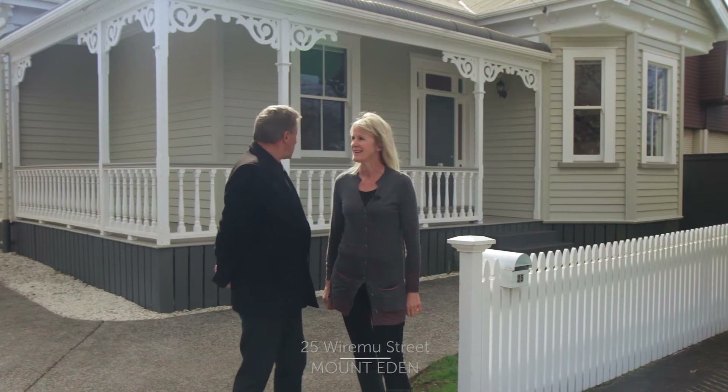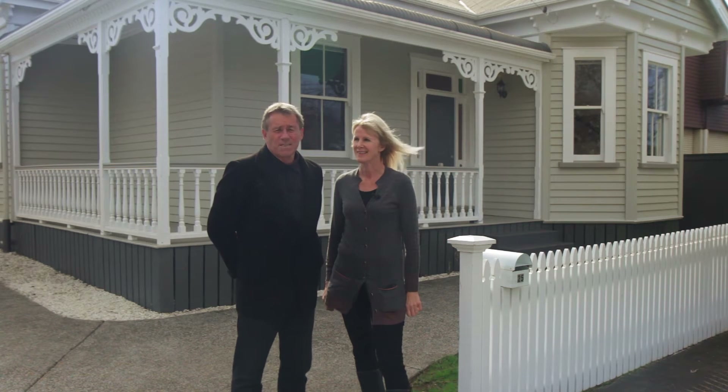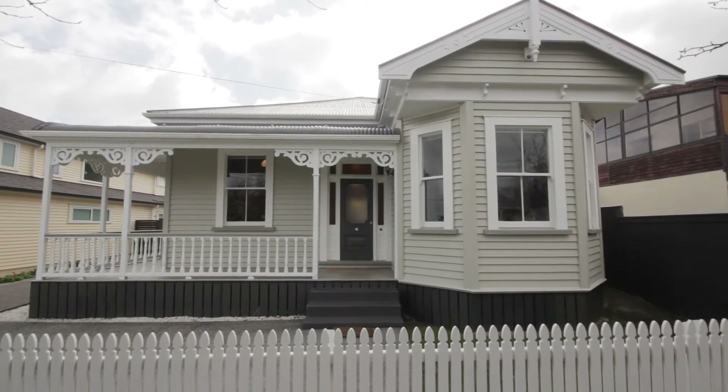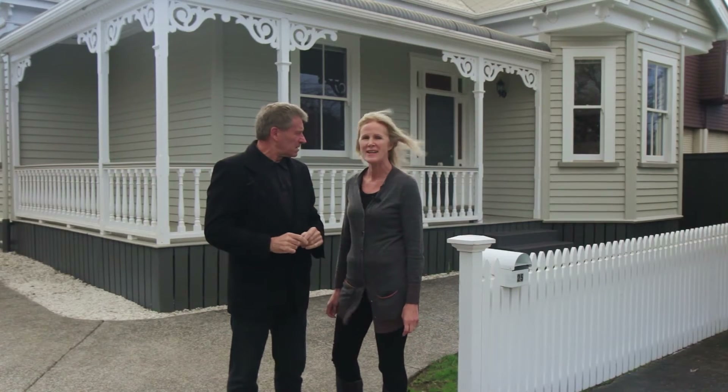Good morning. Welcome to our beautiful new listing at 25 Wurrimi Street in Mount Eden. As you can see, a gorgeous villa. So let's go inside and have a look. Fantastic.